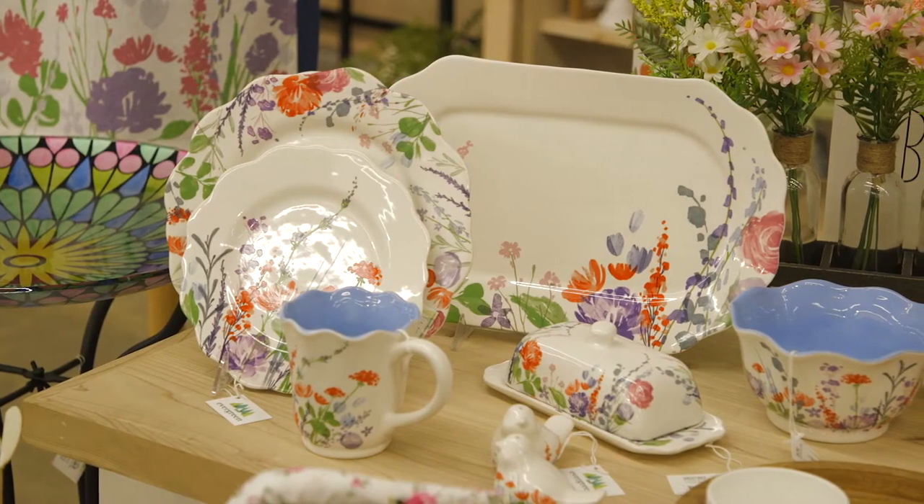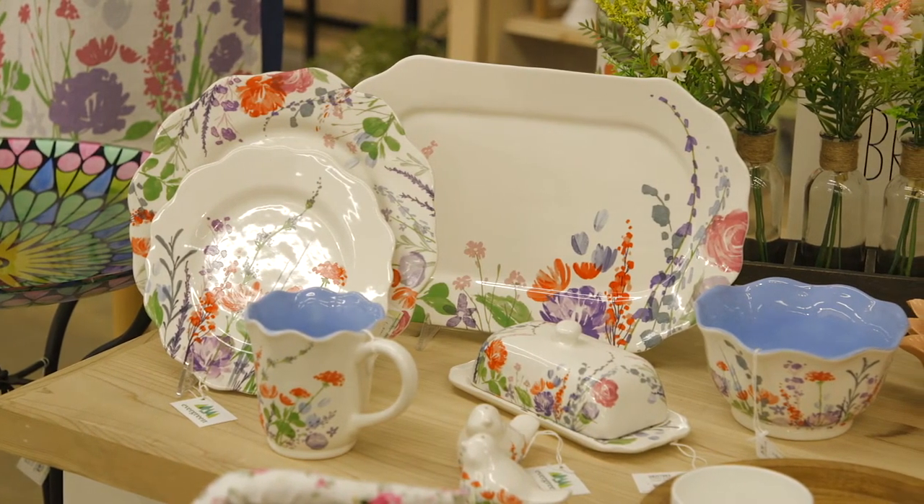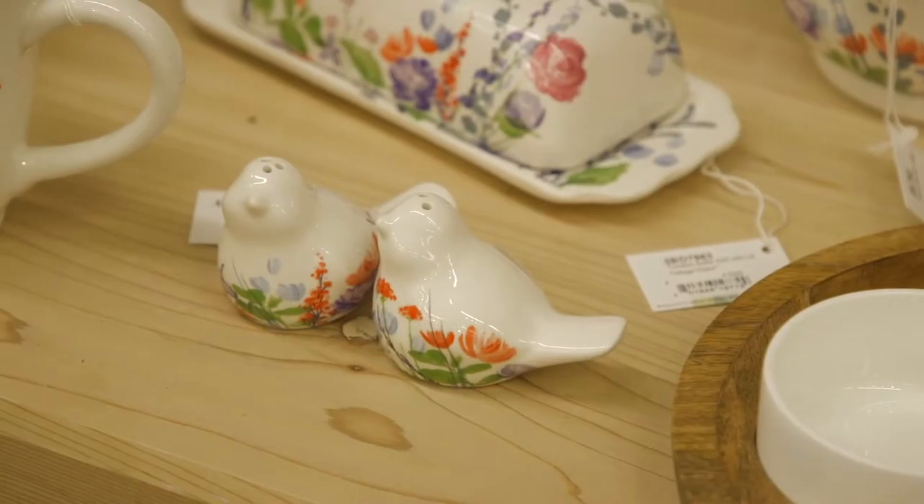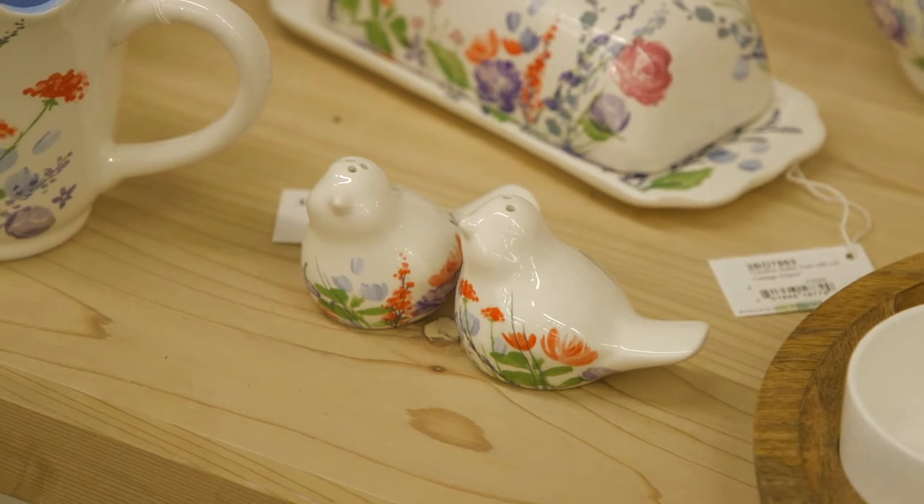This table centerpiece features ceramic tableware in a wildflower pattern. You will find a cute butter dish, mug, salad and dinner plate, a 14-inch platter, as well as these adorable salt and pepper shakers.